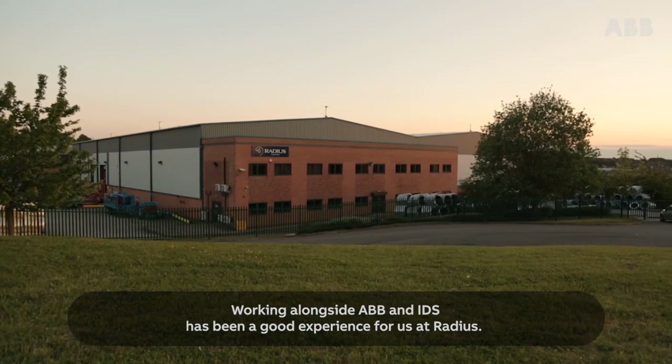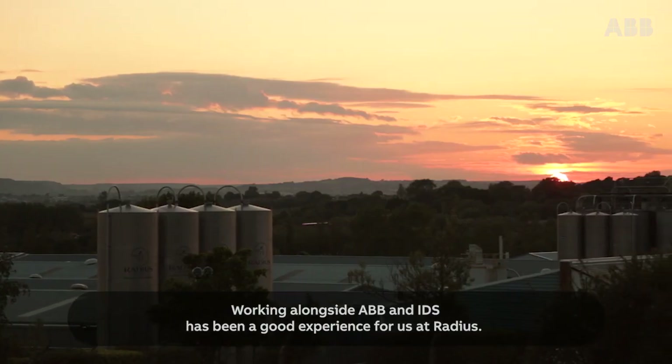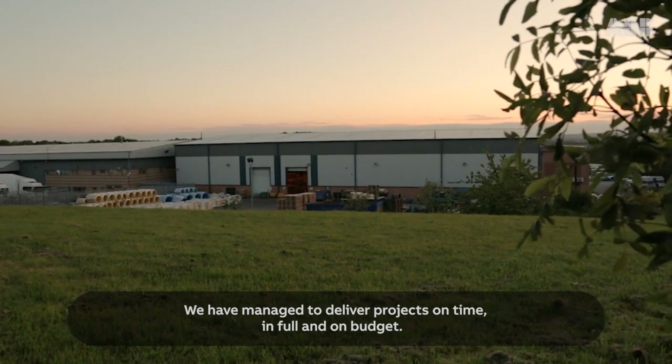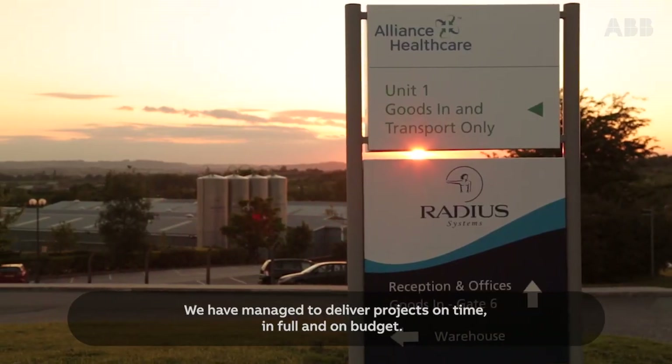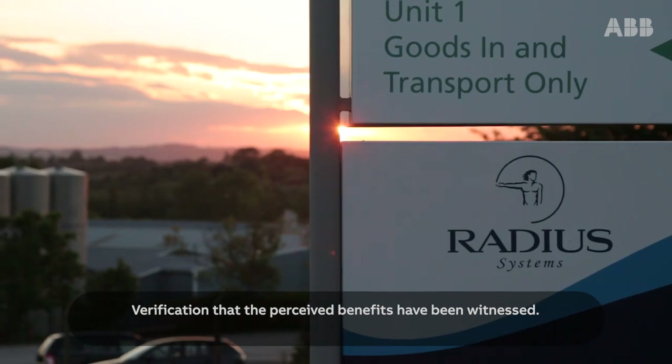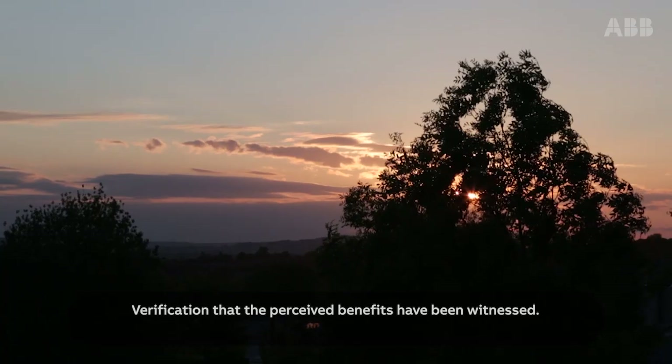Working alongside ABB and IDS has been a good experience for us at Radius. We have managed to deliver projects on time, in full and on budget, and with verification that the perceived benefits have been witnessed.